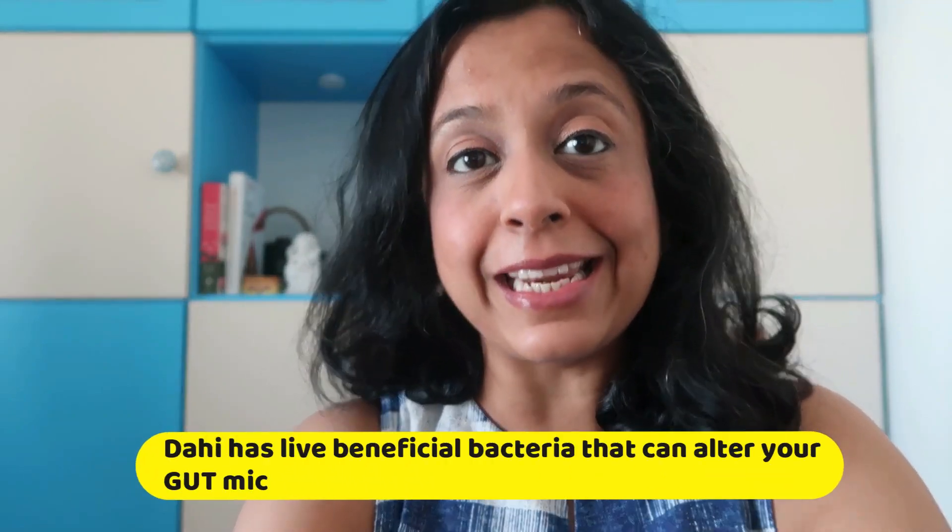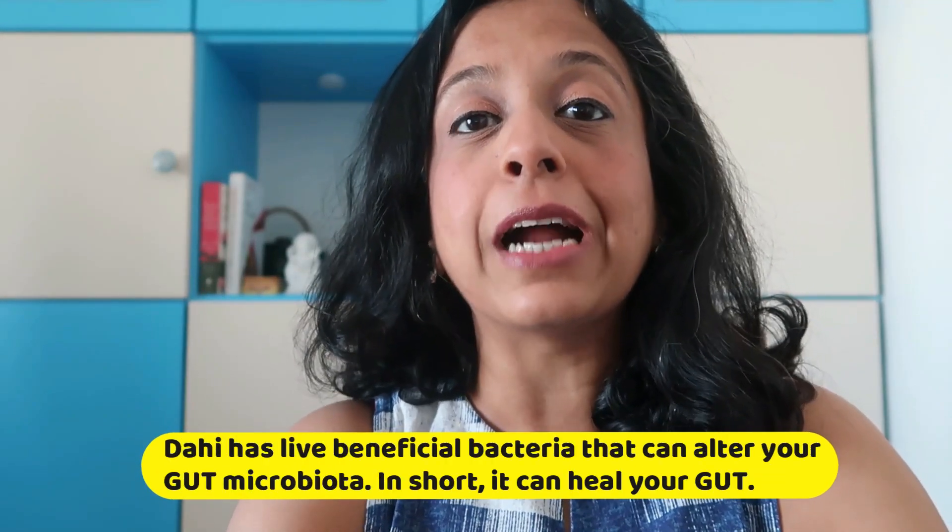Now apart from these nutrients, Dahi has live good bacteria that can alter your gut microbiota. Your gut is a host to many bacteria, and Dahi provides you with beneficial required bacteria and alters the gut microbiota in your favor. So Dahi can heal your gut, keep your gut healthy, and can heal an upset stomach.